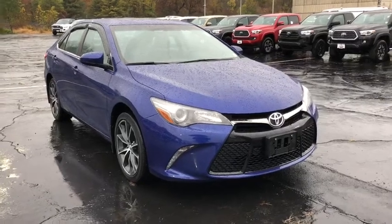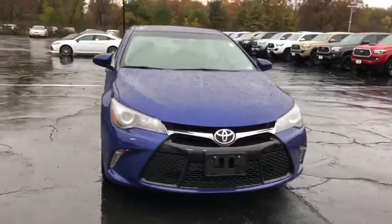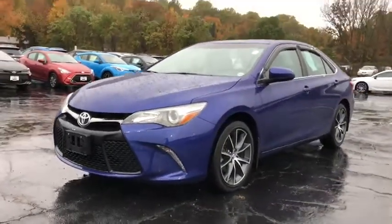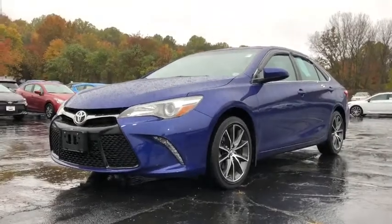The 2016 Toyota Camry. Toyota Camry is an affordable mid-size car — reliable and great, comfortable commuter car. This vehicle has less than 35,000 miles.